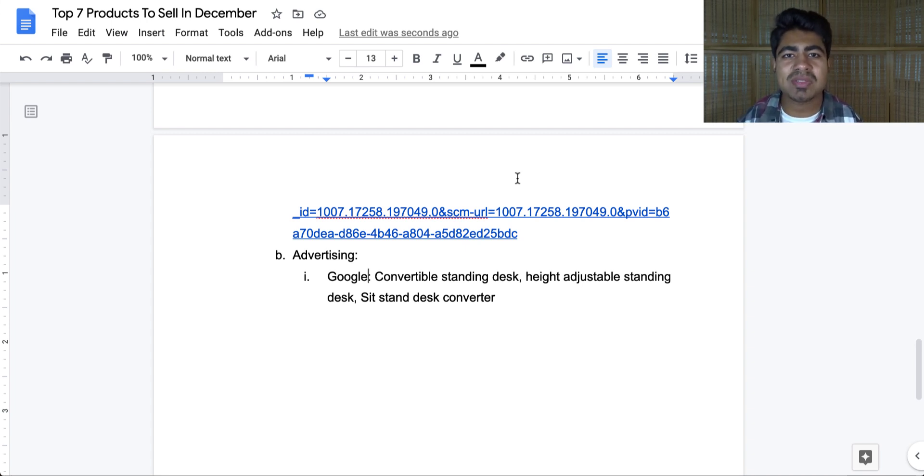Use those keywords to find more via the keyword planner tool. That was my list of top seven products for the month of December. If you found any value in this video, smash that like button and subscribe button, and I'll see you guys next time.